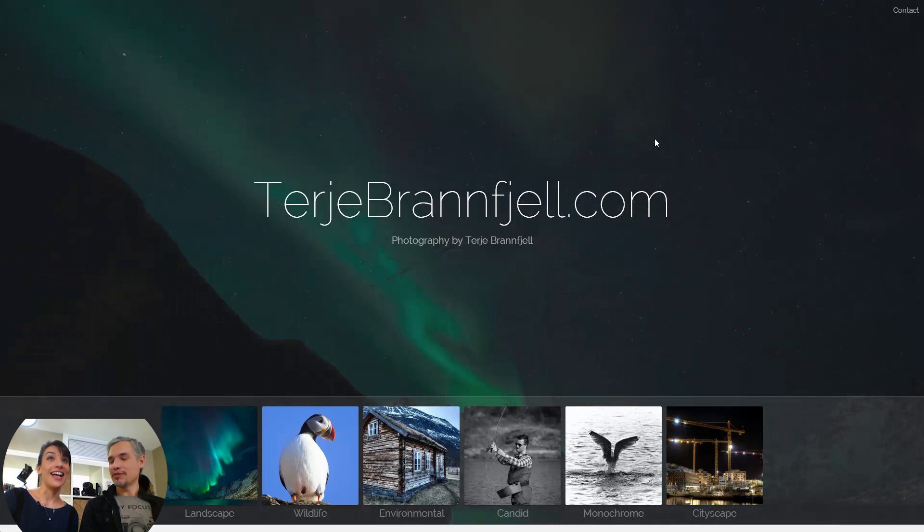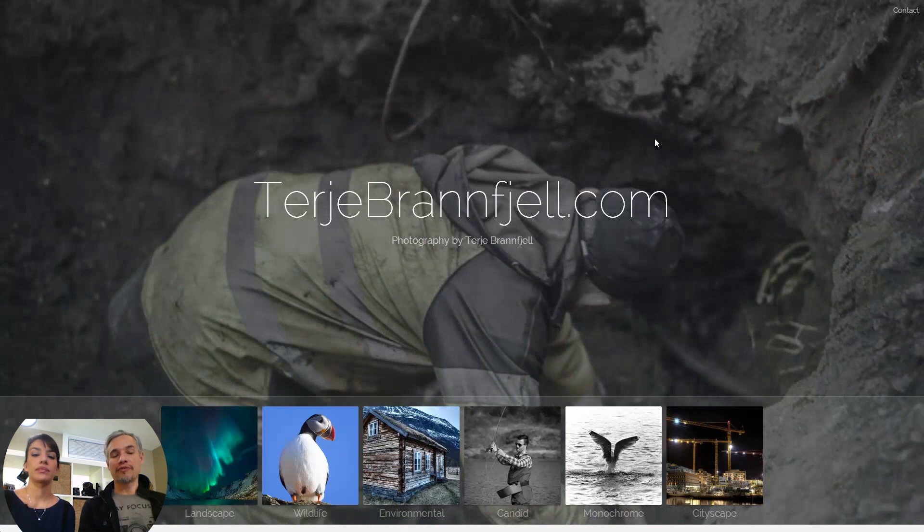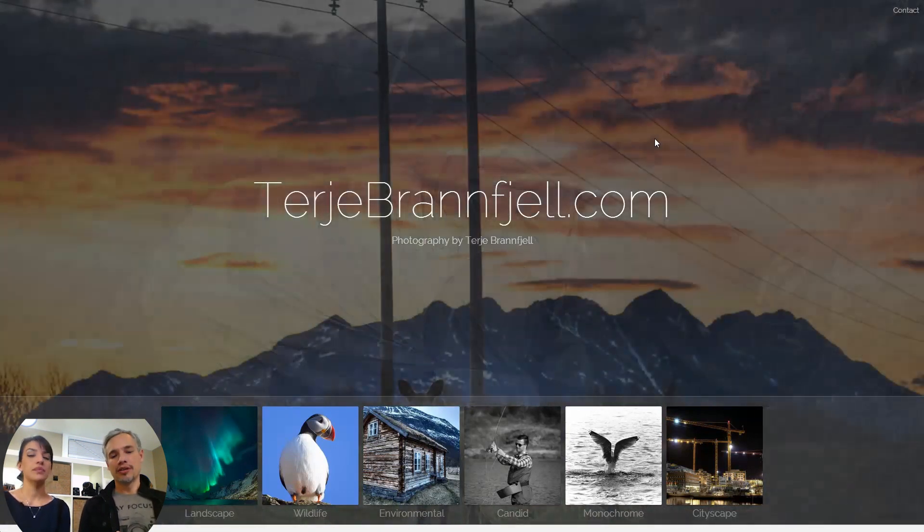Up first we have Terja Branshiel — we did look that up and we're trying our best. So Terja seems to have a fine art portfolio, which we judge by a little different criteria than a portrait photography portfolio where you're trying to sell services. He probably is trying to sell prints though, so make sure his contact information is there.